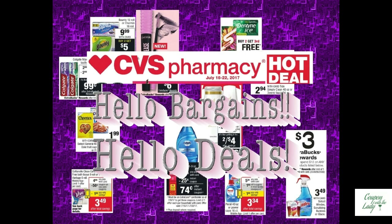Welcome back to Coupon with the Lady. Once again, it is late Wednesday night and time for me to run over to CVS and see what deals we can find for the upcoming sales week. These deals are going to be for the sales week of 7/16 to 7/22 and there are some fabulous bargains available. Stick around afterwards for your savings tip. Let's get right to it.